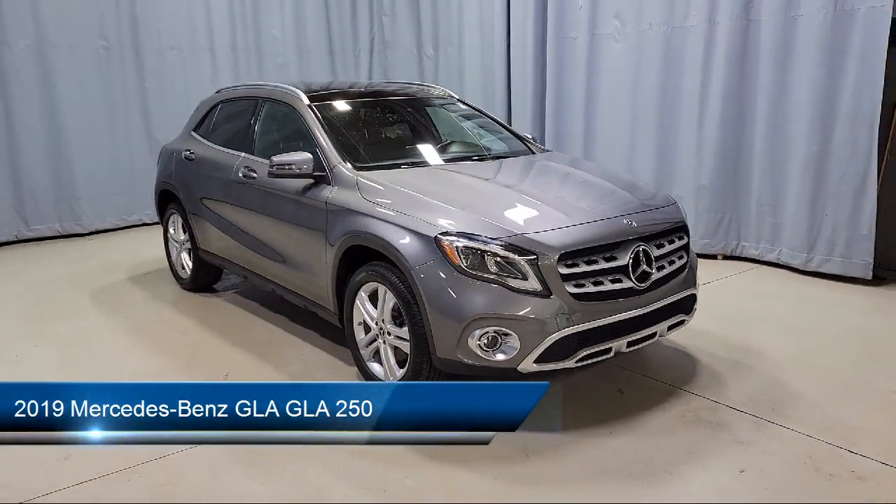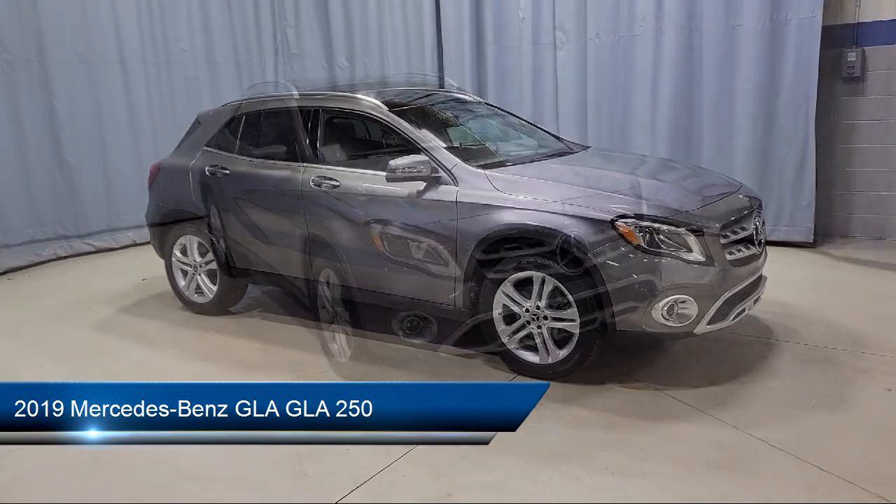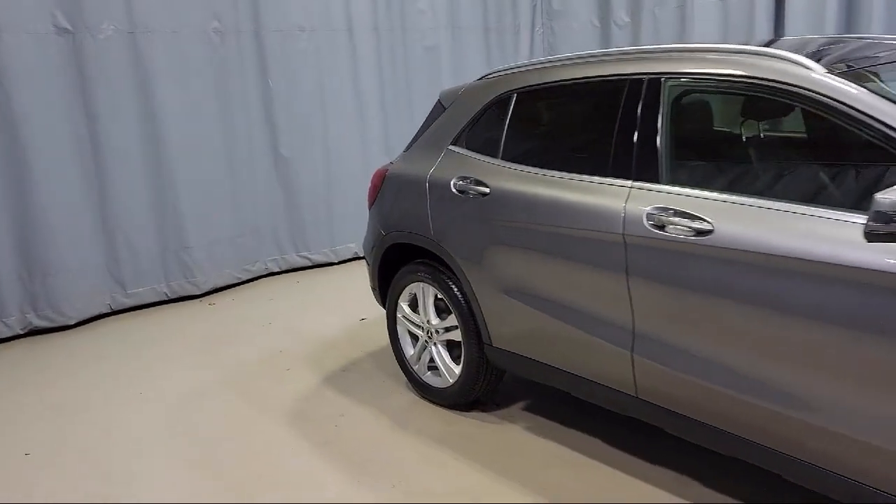This vehicle comes equipped with a roof rack, power passenger seat with memory, keyless entry, MB Tex upholstery, front power seats, and fully automatic headlights.